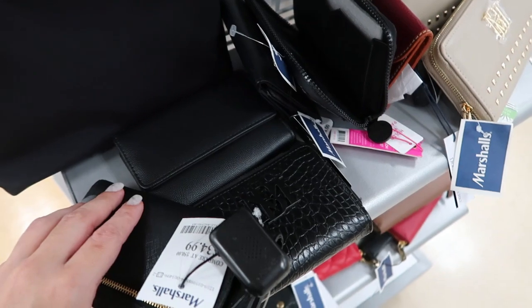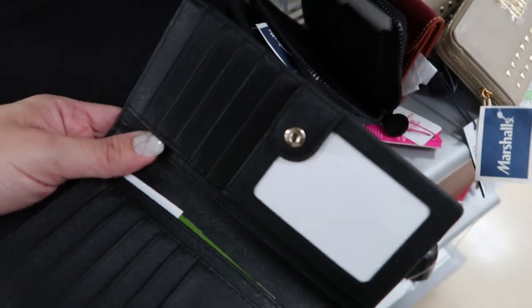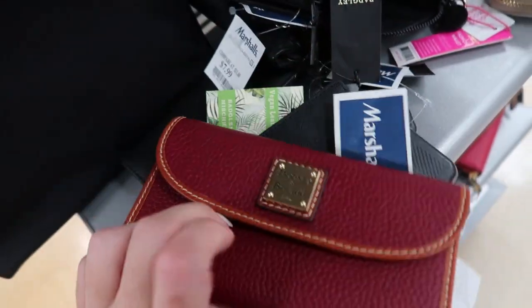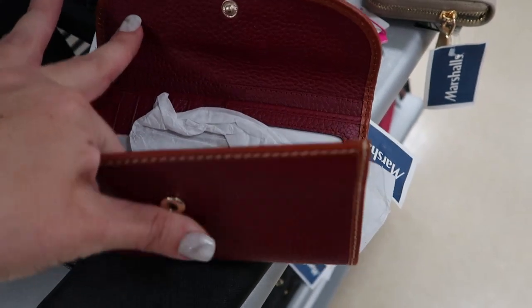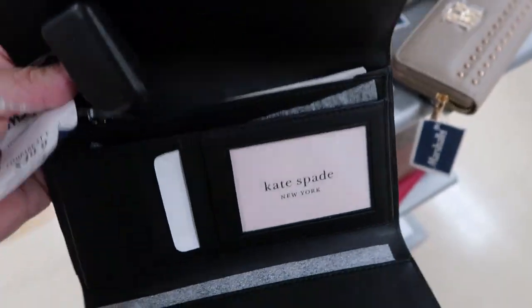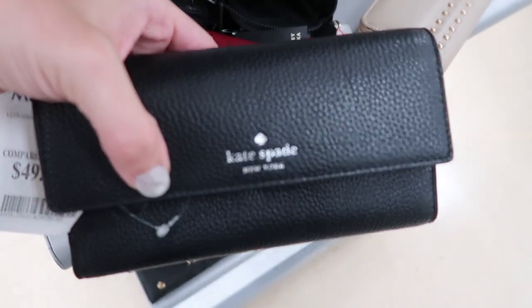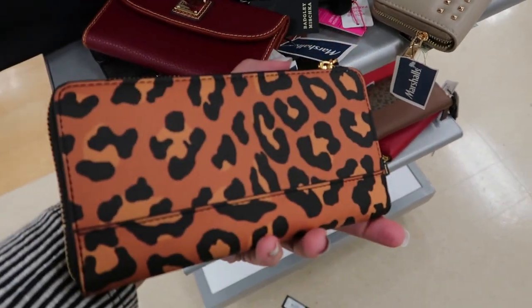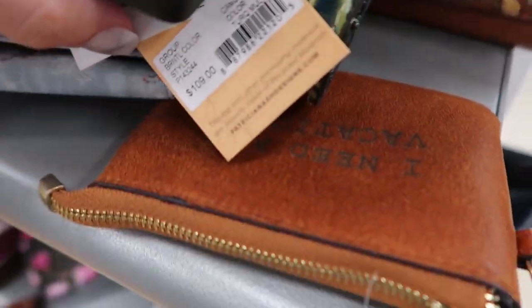Here's a basic black Kate Spade wallet — it's $34.99. This is the wallet I have and I really like it; I probably should get this one because I really need a new one. My Dooney & Bourke wallet is $139.99. Here's a bigger Kate Spade wallet — it's $49.99 and it has like the pebble leather. This leopard Marc Jacobs wallet is $79.99.